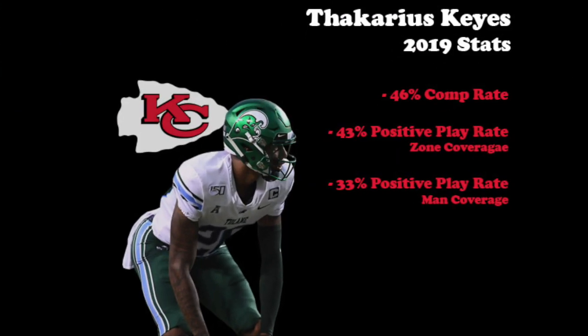For a Chiefs cornerback room that needs all the help they can get, Keyes brings good play speed and ball skills and has a shot to make the roster. Last season, he only allowed a 46% completion rate, giving up a positive play 43% of the time in zone coverage and a mere 33% of the time in man coverage.